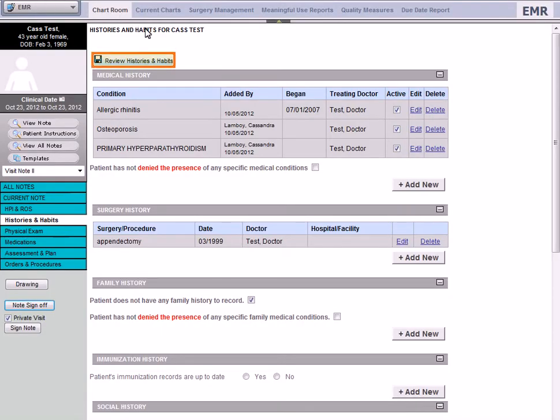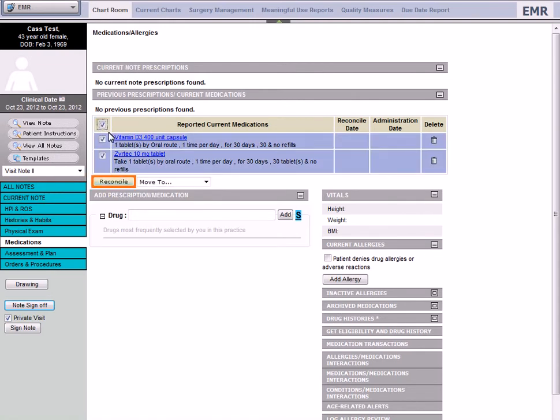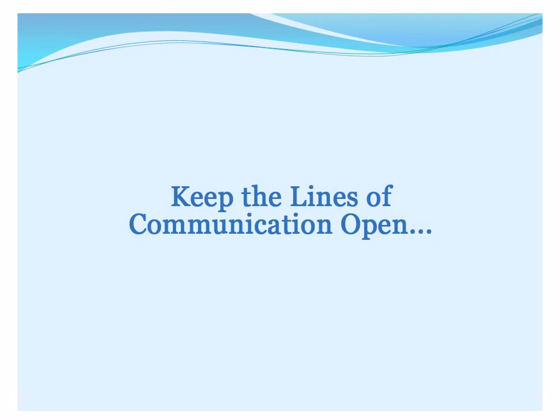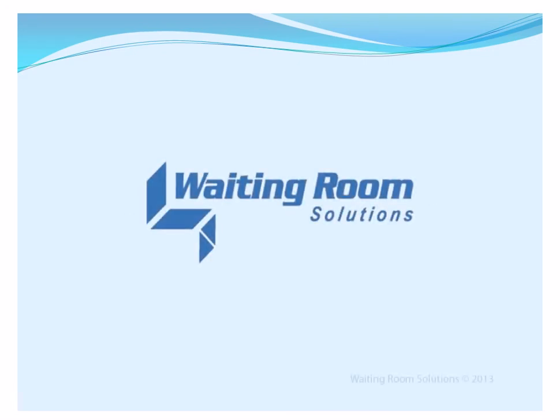Additionally, all information can be easily verified and reconciled with a click of a button, which not only attests for meaningful use — more importantly, it easily ensures all entered information is accurate and up to date. Keep your lines of communication open. We'll provide the bridge. Waiting Room Solutions.